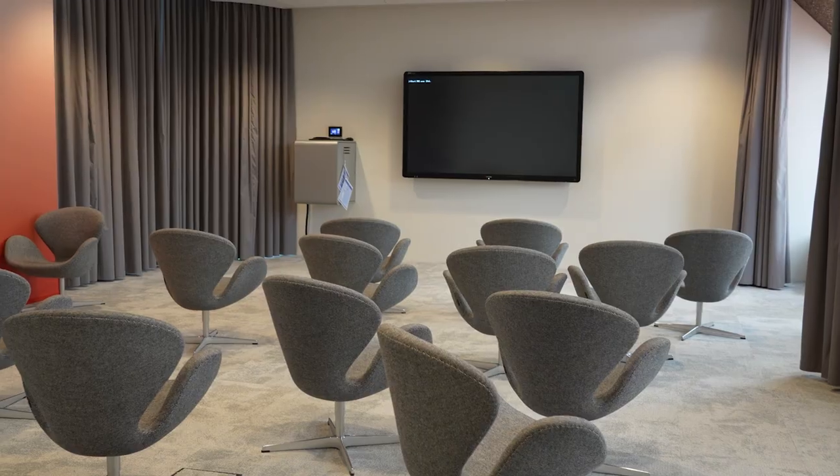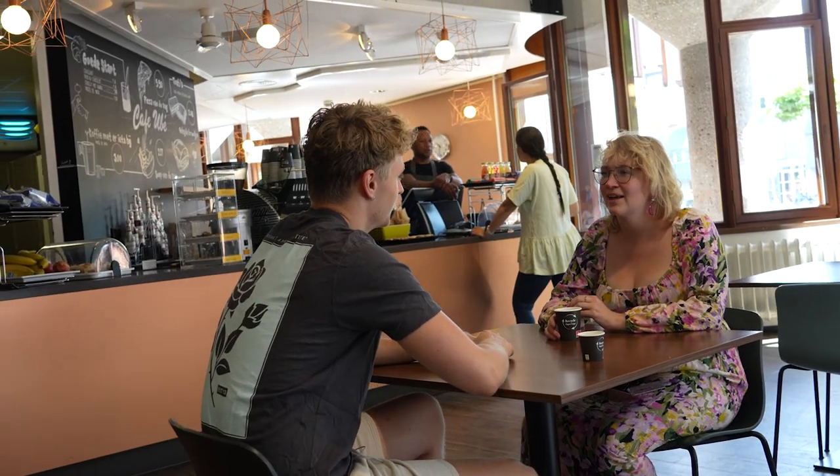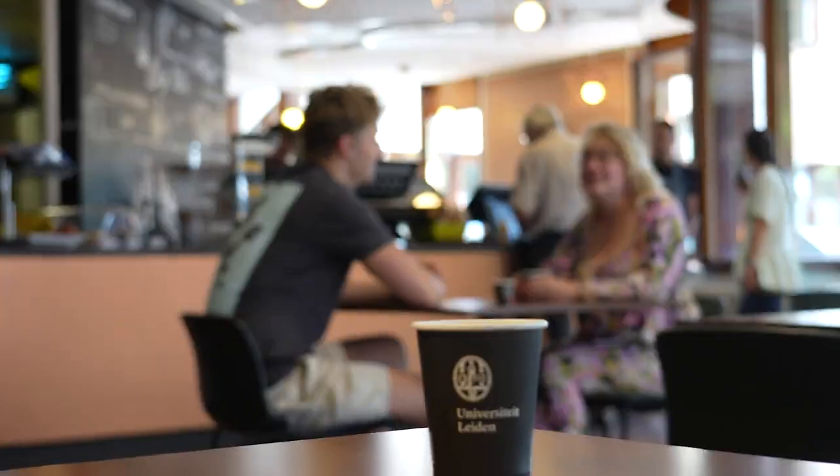We've even got a cinema room and an indoor garden. The café is the go-to place for a fresh cup of coffee during your break.